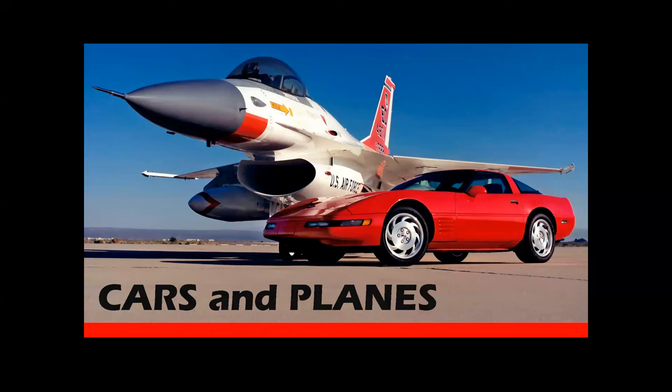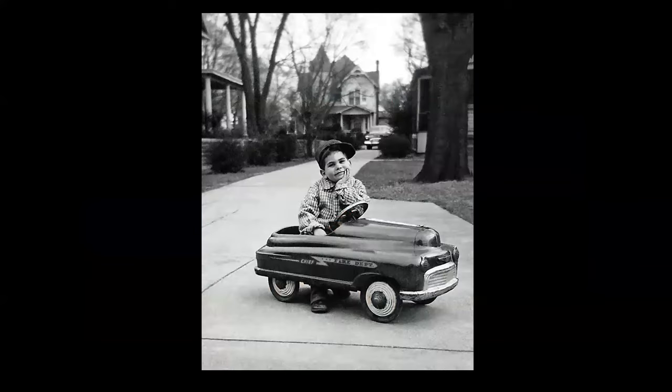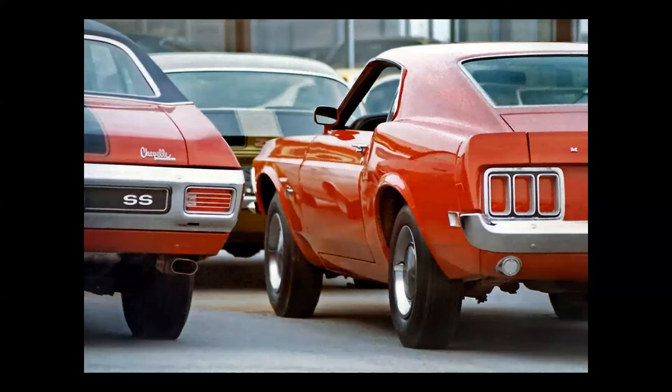I think we have a photo of me sitting in my very first car. Here it is — an auspicious beginning, the Murray Fire Chief's car. But to go from this to these is the basis of our story. So let's dive in.